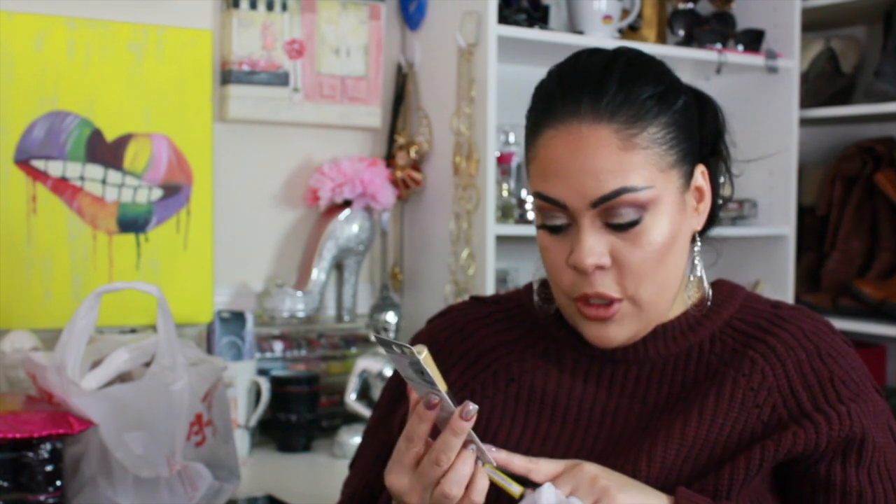Then I kept walking and noticed a lot of yellow clearance stickers. I picked up this Physicians Formula Concealer Twins — it's got yellow on one end for color correcting under-eye circles, and a light color on the other end that covers the yellow for minor imperfections. I thought this would be great for under the eyes and it was on clearance for $3.98 from $5.69 — two for the price of one.